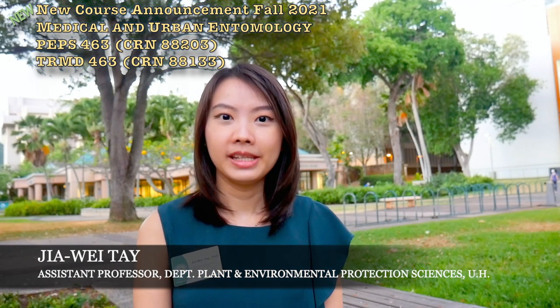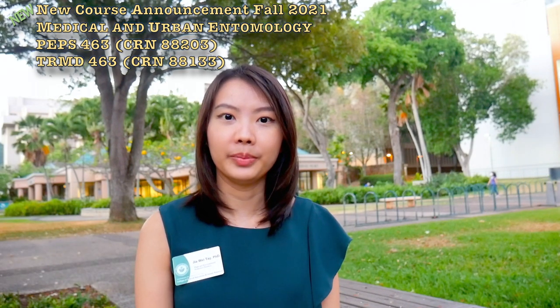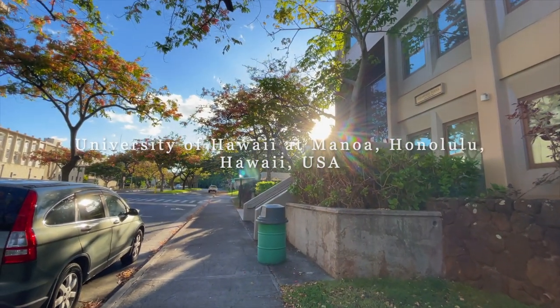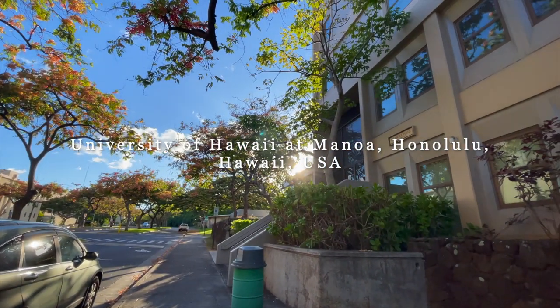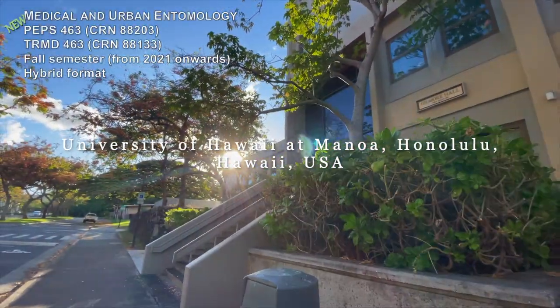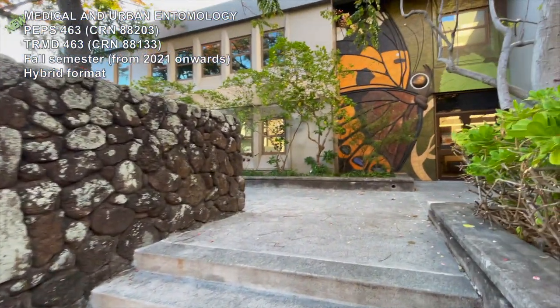Hi everyone, my name is Jiawei Tae. I'm an assistant professor from the Department of Plant and Environmental Protection Sciences, UH-CTAR. I want to introduce you to a new course I developed, which is Medical and Urban Entomology, PEPS 463, and I'm offering this course every fall semester starting in 2021.